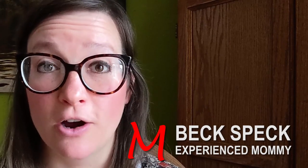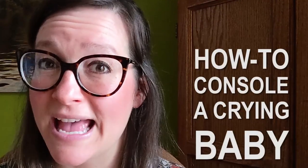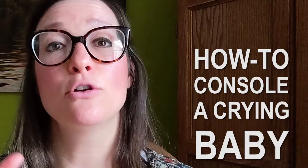Hi, this is Becky Speckhardt with Experienced Mommy and today I'm going to reach into my bag of tricks and tell you all the ways to calm a crying baby.